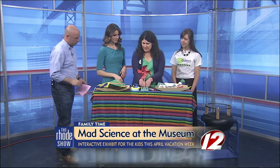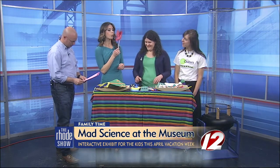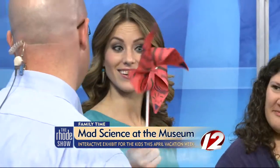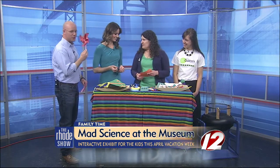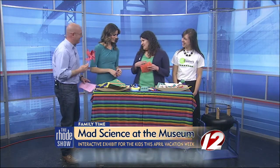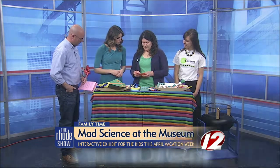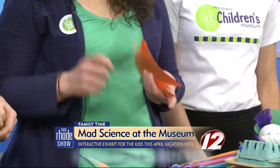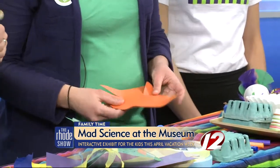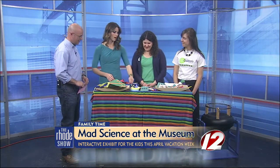And then also pinwheels — you can give this one a try. All you need is a square of construction paper. Cut on the diagonal about an inch from the center, then fold over the tabs one at a time, and you can use a push pin or a straight pin to fasten it to the eraser of a pencil and you have a pinwheel. Very simple to do at home.